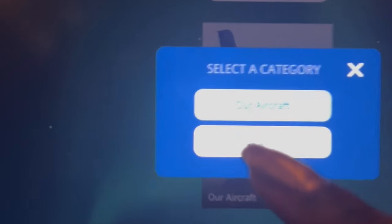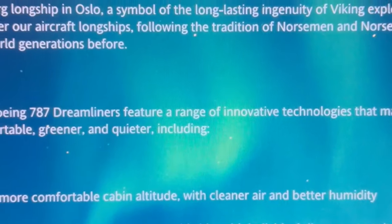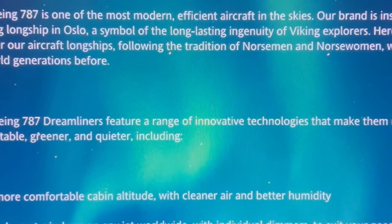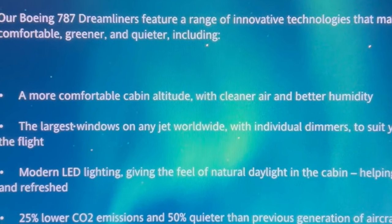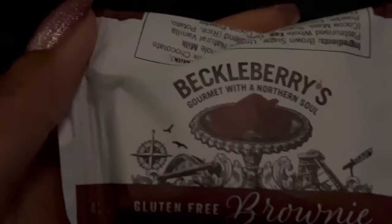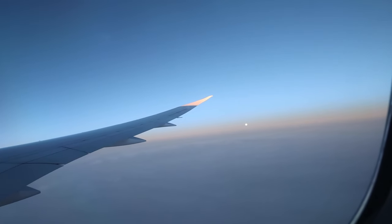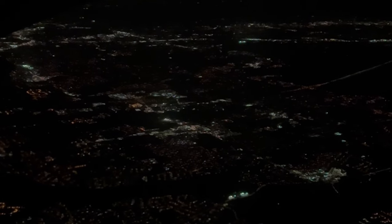There was a section where you could find out loads of information about the company and the aircraft, which I quite liked. There were some facts about the plane, like how it has the largest windows of any jet worldwide. The dimmers on the windows — I couldn't figure it out, I'm not sure if mine wasn't working, but apparently you could dim them so they were completely blacked out. Towards the end of the flight they gave us one last snack, a gluten-free brownie, which was so good. Overall it was a really comfortable flight. I would definitely fly with Norse again. It's a lot more comfortable than British Airways. You do have to add on a lot of things extra, but it still works out cheaper than the major airlines.